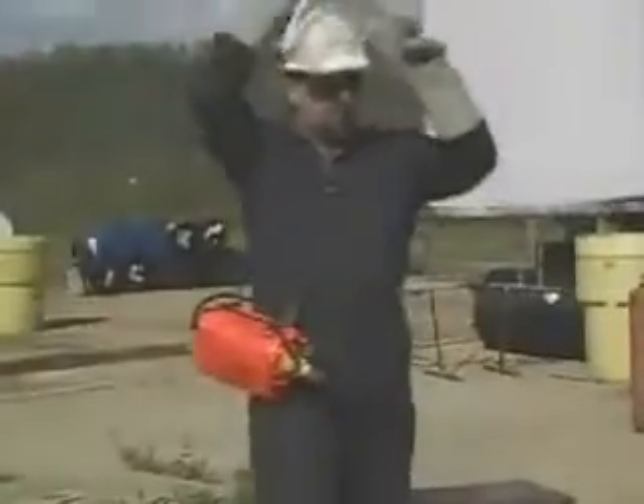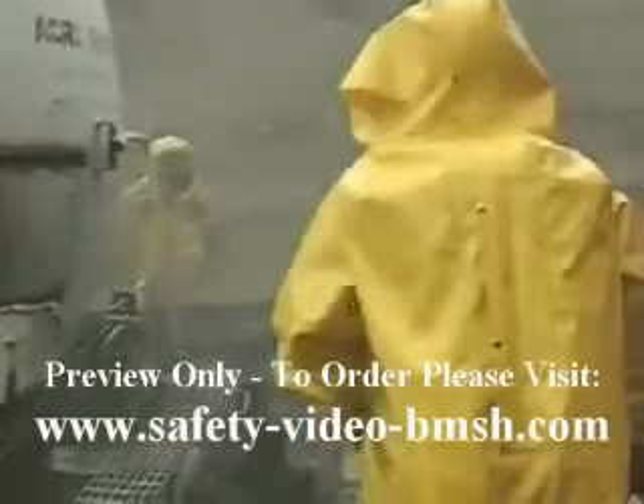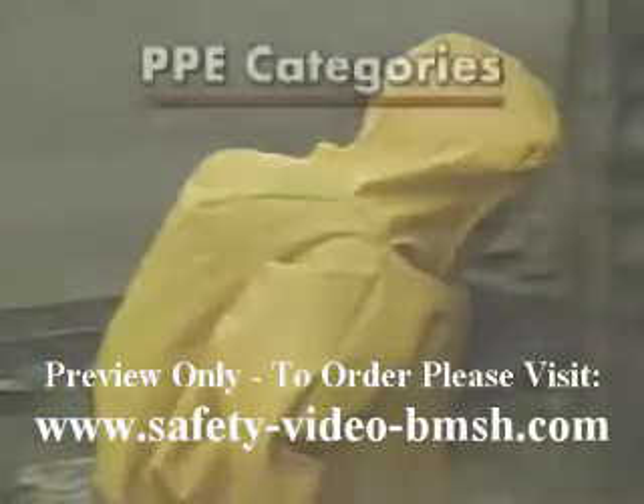PPE also includes specialized gear such as hard hats, face shields, and work boots. OSHA's HAZWOPER regulation classifies PPE into categories — levels A, B, C, and D.